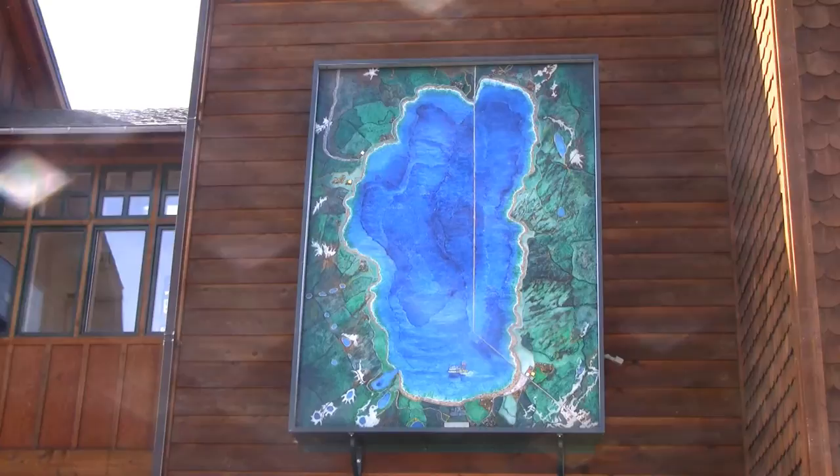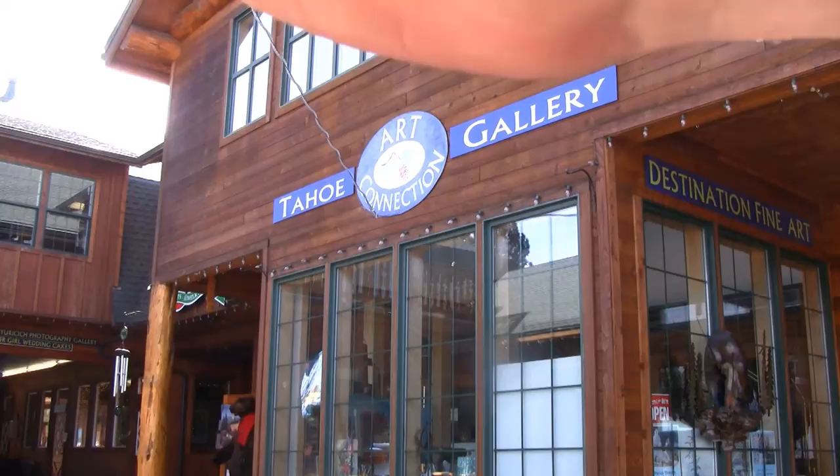There is also a lovely mixed media map of Lake Tahoe on the side of the Riva Grill itself, and a very impressive fountain. This is one of the concentrated places where you can find galleries in Lake Tahoe. Dirk Yerkich has a lovely photography gallery in this complex, and there is also the Tahoe Art Connection Gallery where you can buy some lovely paintings. In the summertime, they have Meet the Artist events at both of these galleries.